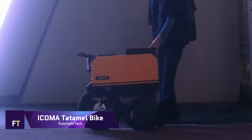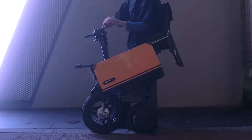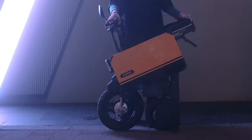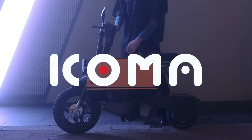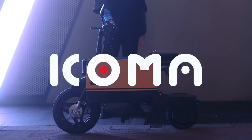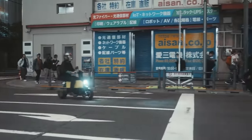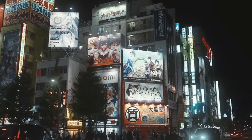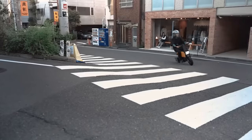Icoma Tatamel Bike. Electric motors and foldable bikes combine to create the Icoma Tatamel Bike, a breakthrough urban mobility solution. For modern commuters, this suitcase-sized e-bike provides a unique last-mile mobility alternative. The Tatamel Bike's briefcase-like folding design makes it ideal for people who need to maximize space and efficiency in their everyday journeys. A 600-watt electric motor is powered by a 51.2-volt, 12-amp-hour lithium iron-phosphate battery.